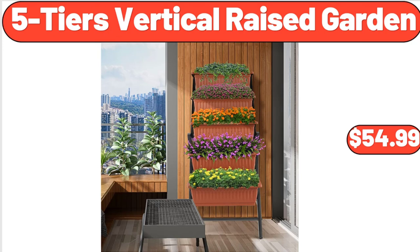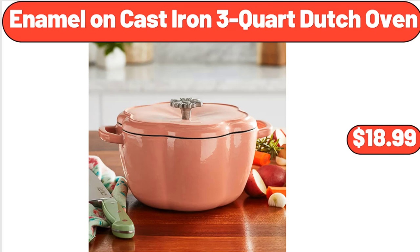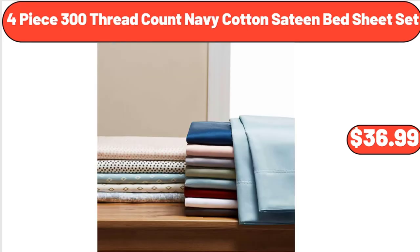5-Tiers Vertical Raised Garden, $54.99. Enamel on Cast Iron 3-Quart Dutch Oven, $18.99. 4-Piece 300 Thread Count Navy Cotton Sateen Bed Sheet Set, $36.99.